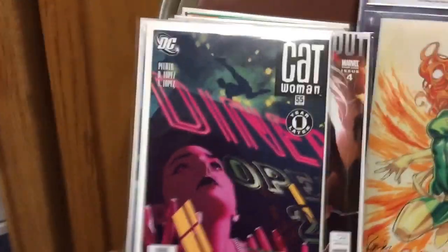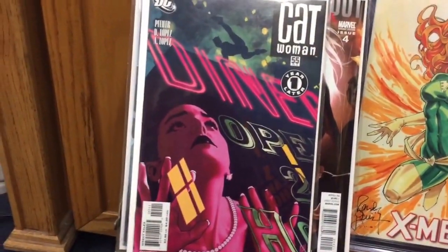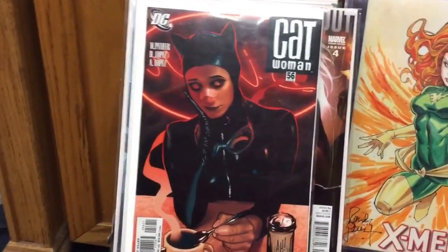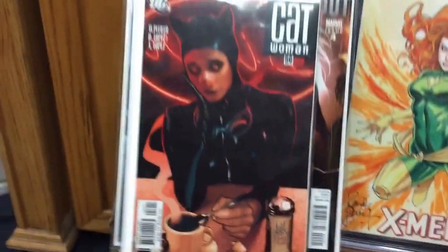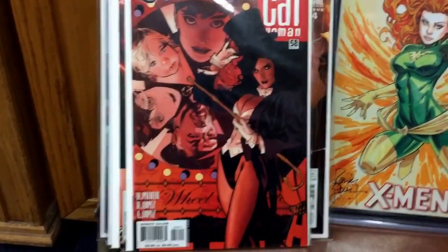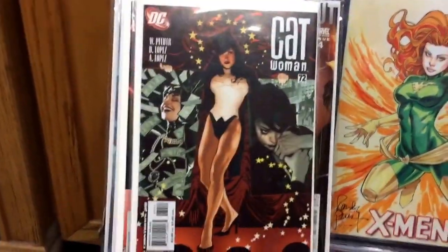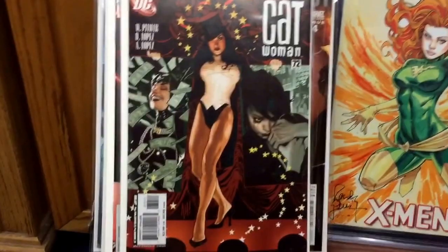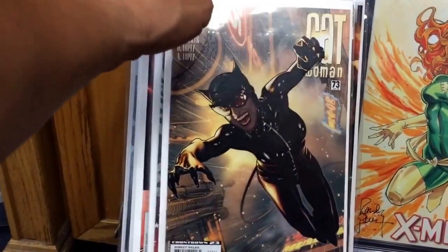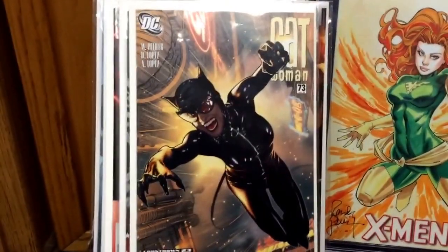I'm a fan of Adam Hughes, so I've been picking up his cover variants — some Catwoman Adam Hughes variants. Here's another one I love with Zatanna on the cover. I believe they're actually making a figurine of this right now in the DC Direct lines. Another one — this guy draws female anatomy fantastically. Just a great cover — really, really like it a lot.